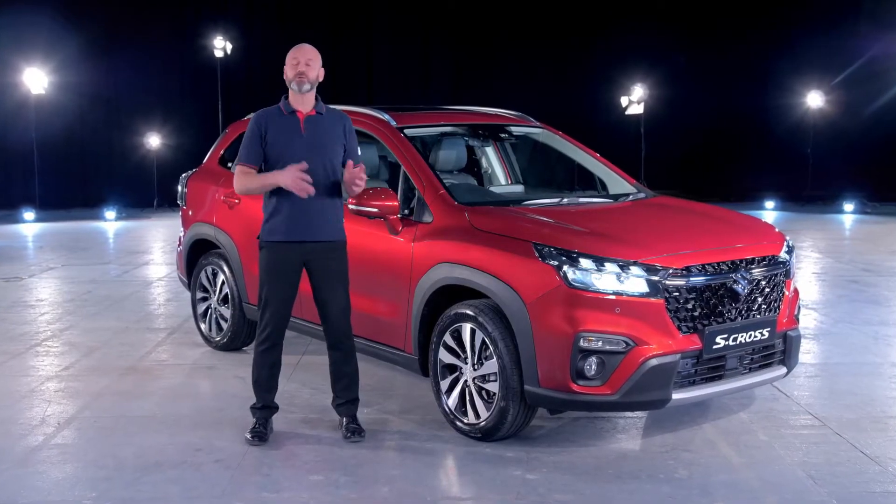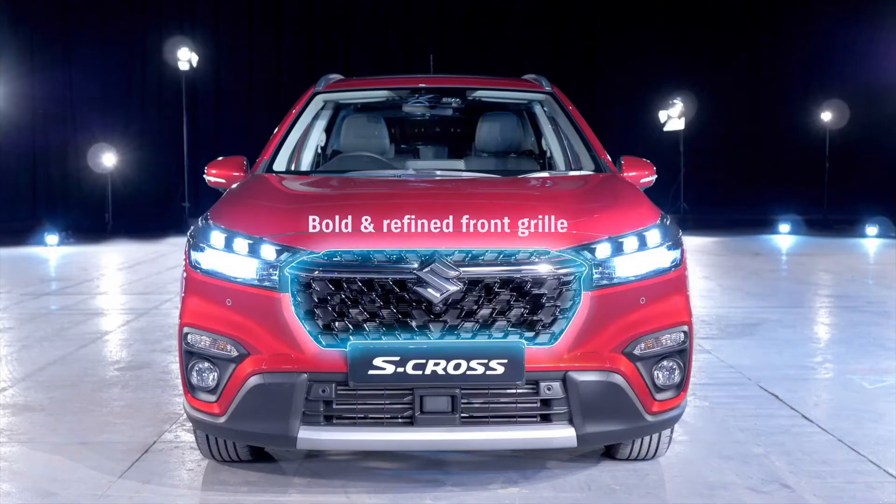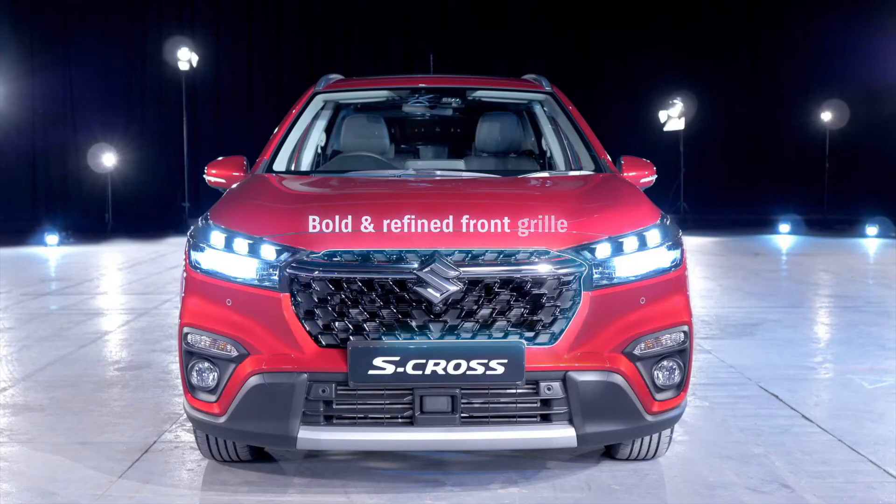One look at this car from any angle and your first thought is that it's a sports utility vehicle, or SUV as they're known.